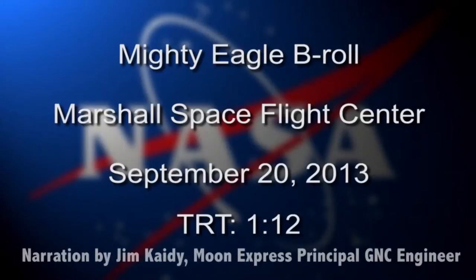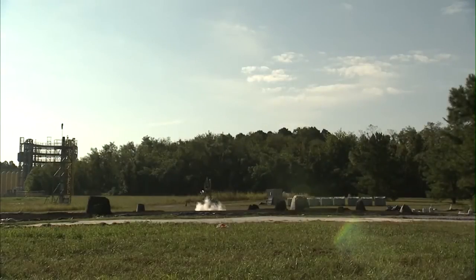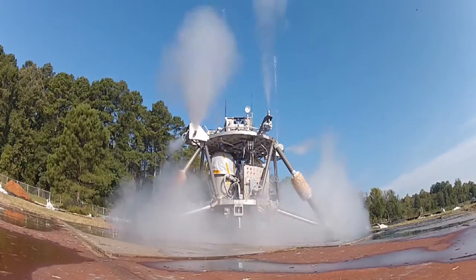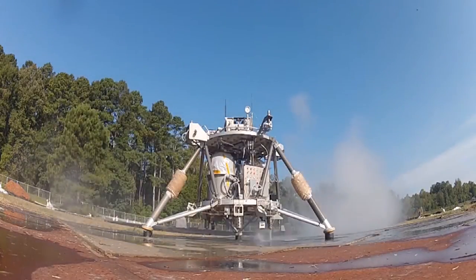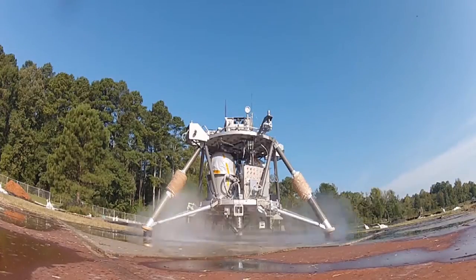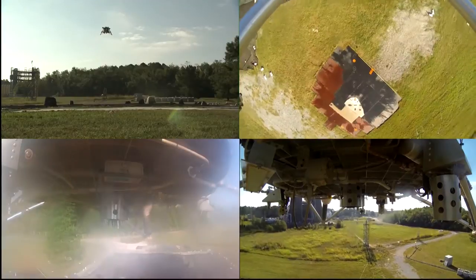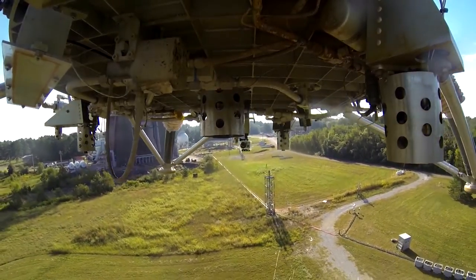It's really neat to watch a Mighty Eagle take off, hover, translate, and land. Just before taking off, it sends a bunch of propellant through called a burp sequence that makes a lot of funny noise — that is essentially for getting the catalyst warmed up and ready for flight. It's also fun to see the lander just jump right off that pad; the chocks get blown away.